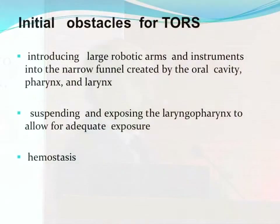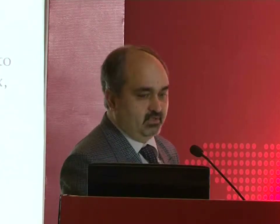TORS was the initial ENT field where there was interest. The initial obstacles were that the robotic arm is huge, while the mouth, pharynx, and larynx are very funneled organs — very difficult to introduce arms. The second problem was suspension: we were doing suspensions for our laryngoscopies, but devising a robotic suspension system that gave exposure of the oropharynx, base of tongue, vallecula, and supraglottic larynx with enough space for robotic arms was challenging. The third problem was hemostasis — working at the base of tongue near lingual arteries requires good hemostasis.